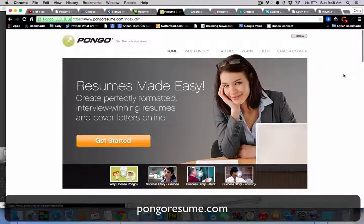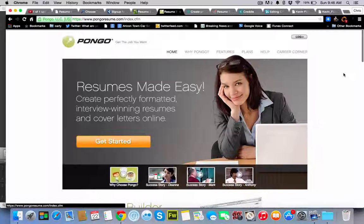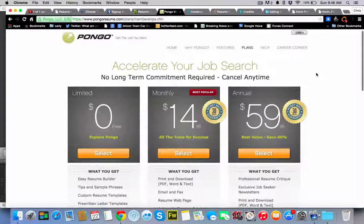Pongo, PongoResume.com, has been around for a number of years. They have a free version, but you can also pay monthly or pay for annual if you're looking to do more than one. And you can also pay for some of the membership plans.